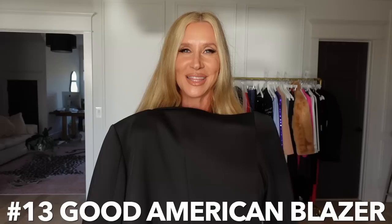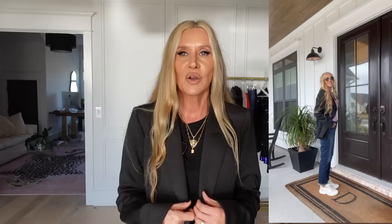Number thirteen — the scuba blazer from Good American. I just ordered this on a whim without seeing anyone try it on, and it is fabulous. I love the double-breasted style — it gives an oversized boyfriend, stylish, trendy look. It's made of a shiny scuba material and is very comfortable. I'm showing how it looks with the Tory Burch flats — just so chic and sporty — and it's a great length. It wasn't crazy expensive either.